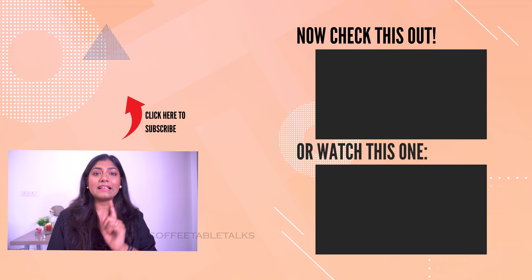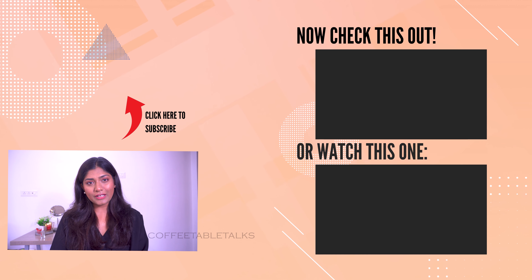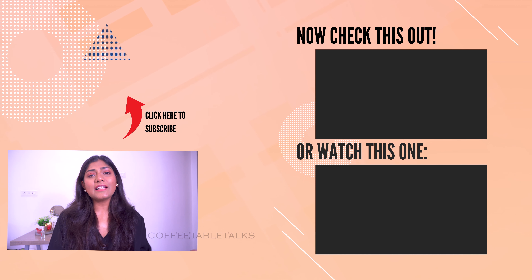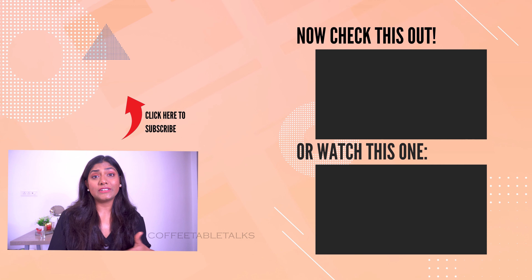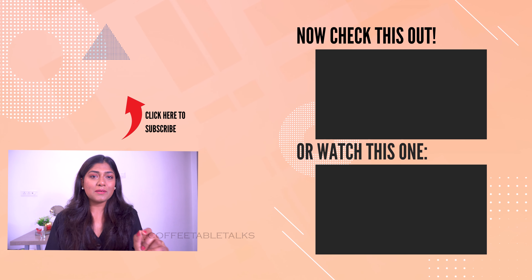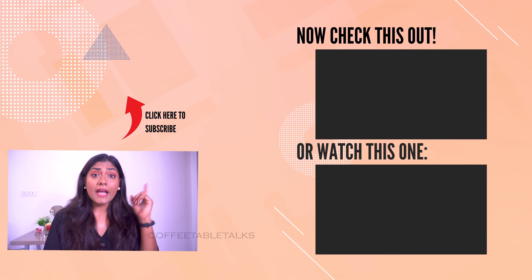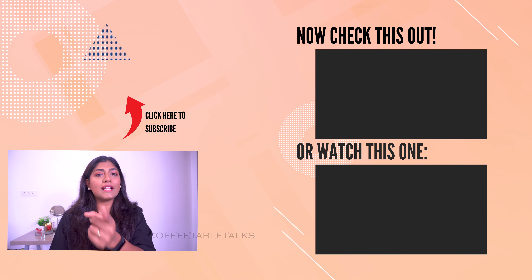So in order — bye bye from your host at Coffey Table Talks! On this channel, you will see skincare, haircare, makeup and lifestyle videos. Comment, subscribe and press the notification button so that you will see the next video.